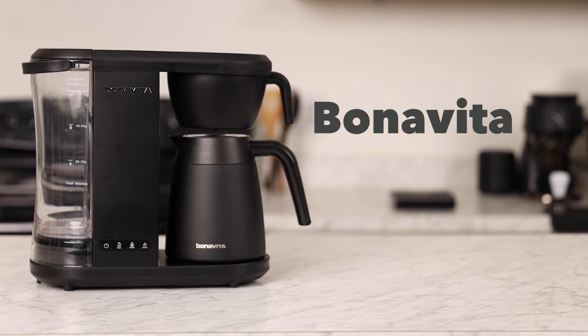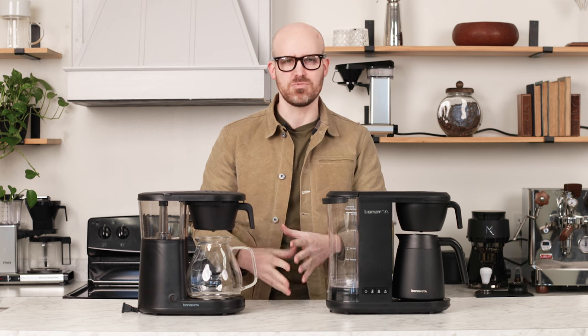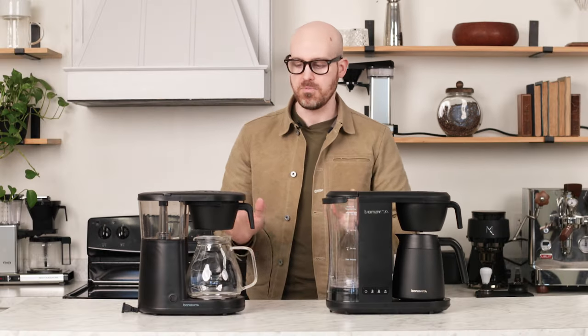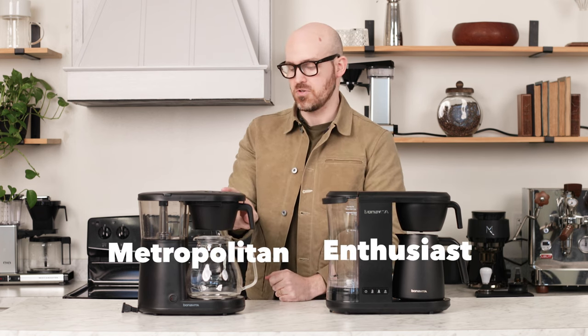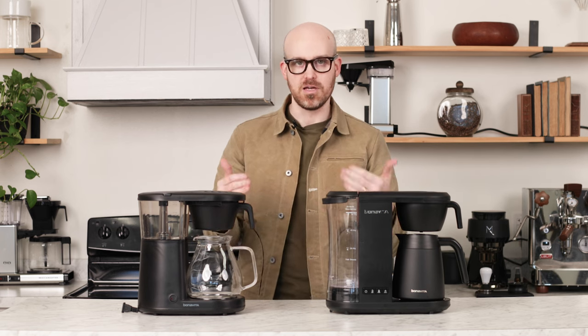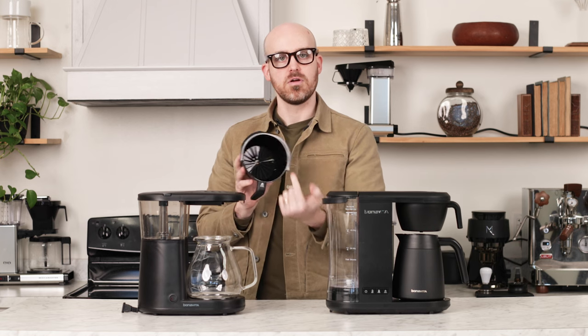First up is Bonavita. Bonavita is a brand that Prima has carried for a long time. Back in 2015, brewers like the BV1900TS were super popular. Bonavita kind of disappeared from the market for a number of years, but now they are back with some really good designs for auto home brewers. Today I'll talk about two: the Metropolitan and the Enthusiast. The Metro is actually discontinued — Prima has the last of the inventory — so if you want to snag one for about $150, this is probably one of the best value brewers we're going to talk about.